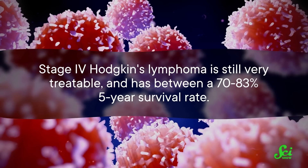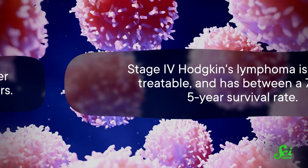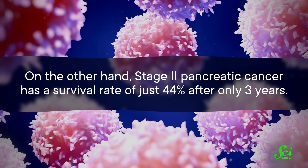But remember, this staging is just about spread, and it doesn't necessarily correlate to the severity of the disease. Not all stage 4s are created equal. Stage 4 Hodgkin's lymphoma is still very treatable and has between a 70–83% five-year survival rate. On the other hand, stage 2 pancreatic cancer has a survival rate of just 44% after only three years.